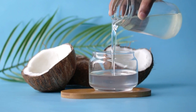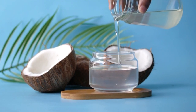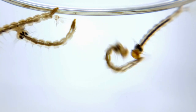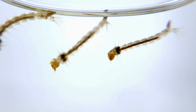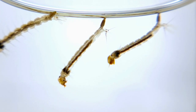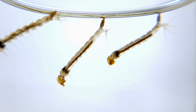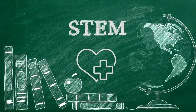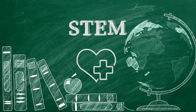Mosquito larvae breathe air through a tube called a siphon at the water surface, much like a snorkel. Using oil of any kind on the water surface smothers the mosquito larvae as they try to get air through their siphon.